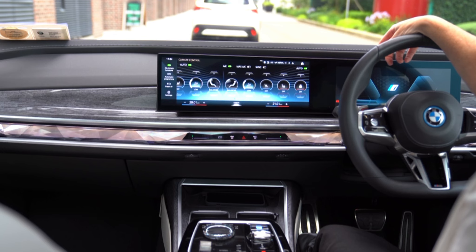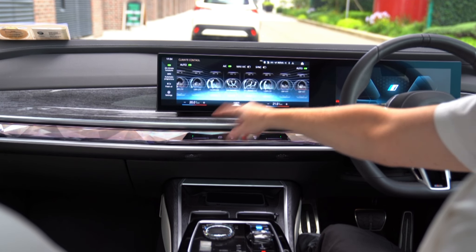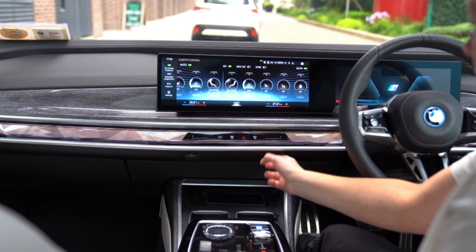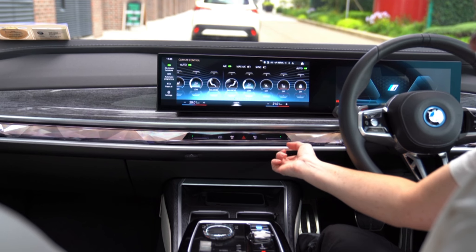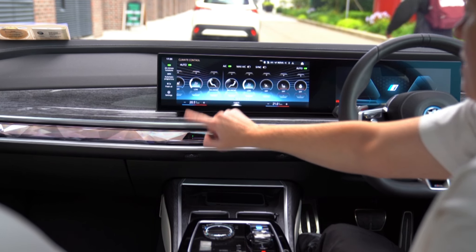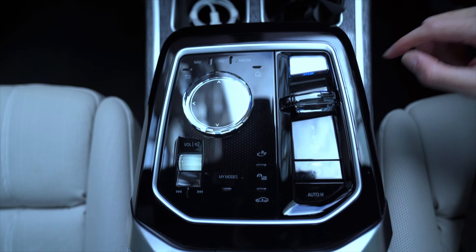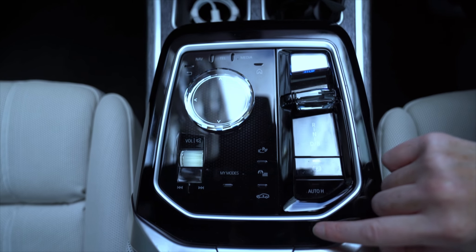BMW's operating system 8.0 is the main entertainment system, and it has all the apps available on the home screen. It'd be handy to tighten them up into selected folders, similar to the iOS home screen, but you can set up shortcuts via the user-friendly drop-down buttons at the top of the touchscreen. You can also access most settings and information via voice commands or the iDrive rotary controller.